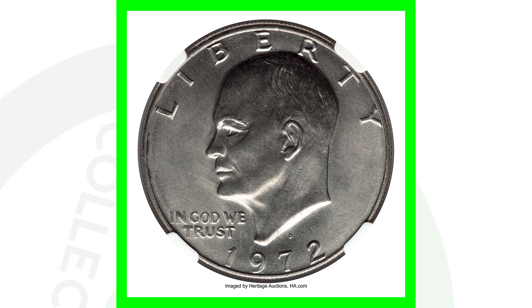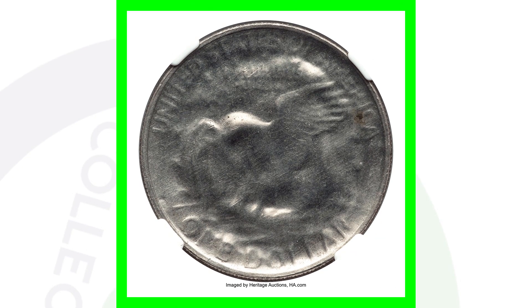Here is another Eisenhower dollar coin from 1972, the D mint mark. You can see here on the reverse that the coin has been struck through a capped die. You can look for die caps on pennies, nickels, and all kinds of other coins — not just dollar coins. This coin ended up selling for over $3,100.